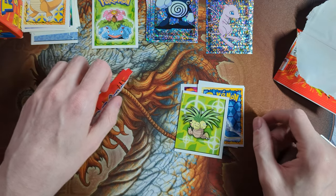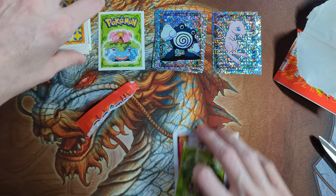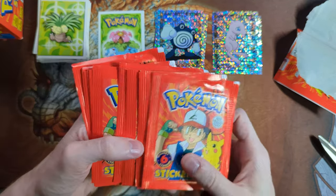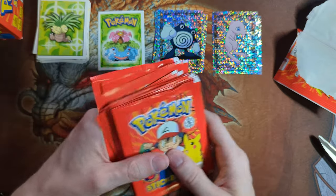Anyway, that's it for this opening. Hope you guys enjoyed — these packs are pretty fun. They're really cheap too for such an old product. But if you're interested in picking up any of these, I will try to sell them on my eBay store for a good price. Thank you guys for watching, and I hope to see you in the next one. Goodbye.